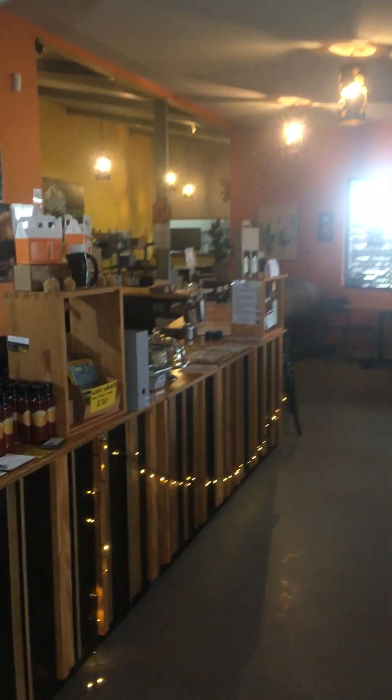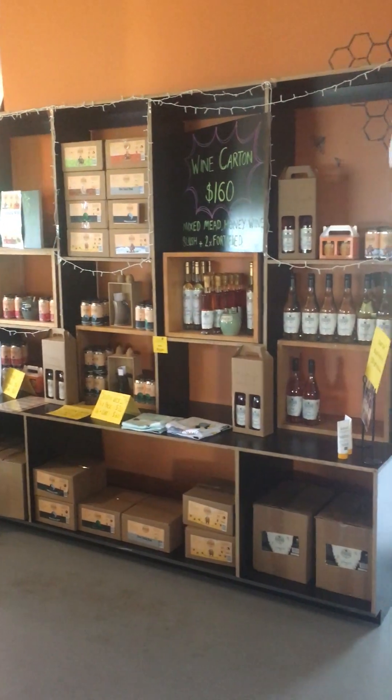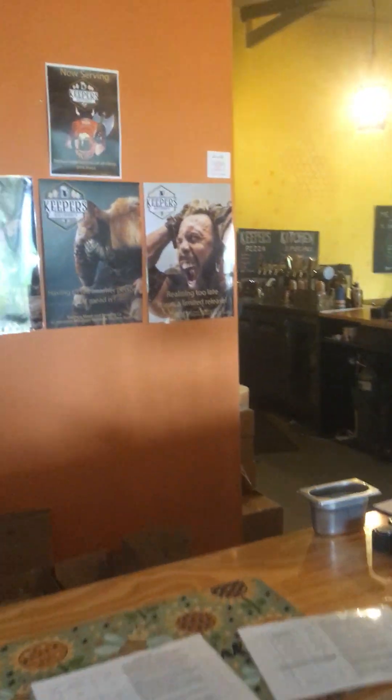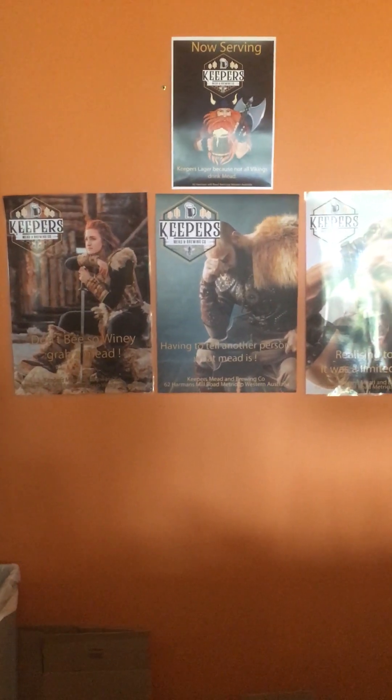Coming out into our retail area, and we start showing some of the meads. Some of the branding that goes with Keeprs Mead and Brewing — always gets a bit of a laugh.